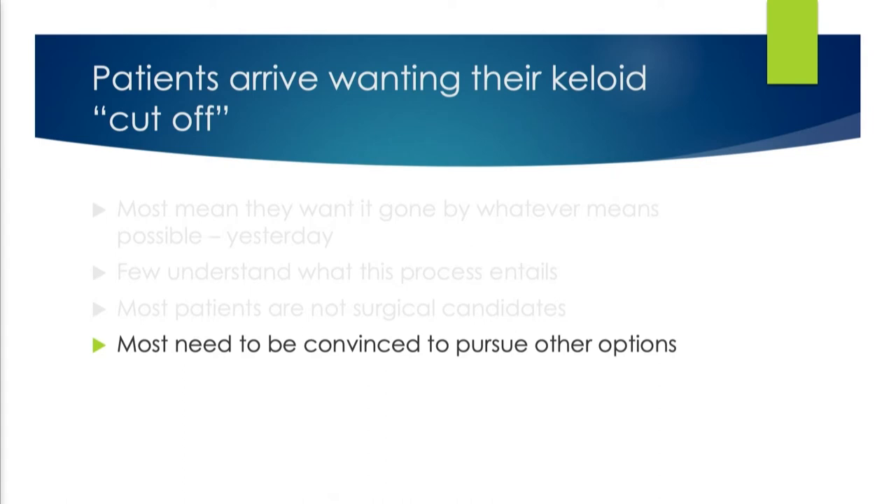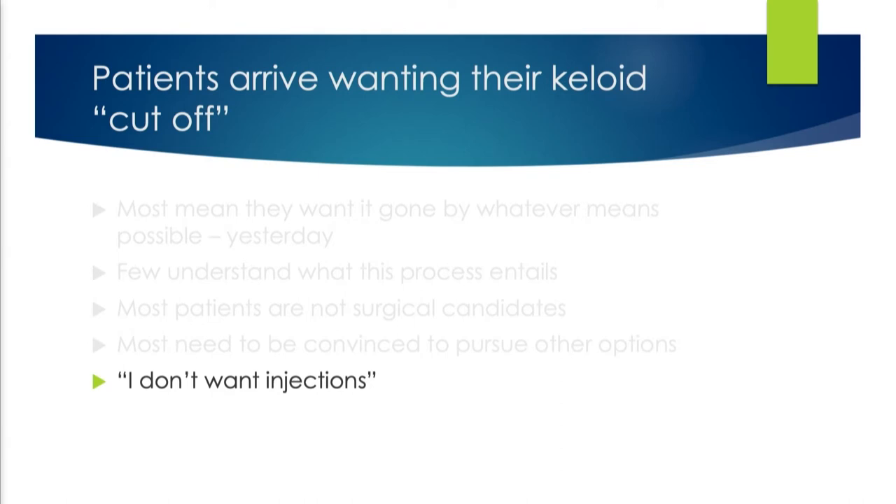Most of them need to be convinced to pursue other options. What they don't want is injections. They've been injected maybe once, it didn't do a whole lot, it hurt, and they don't want to do it again. But frankly, there's no way to make keloids better without using injections. People who are adamant about not wanting injections — I'm finished. I'm not cutting people who are not going to let me inject them afterwards. No needles means bad surgical candidate, and we're done.